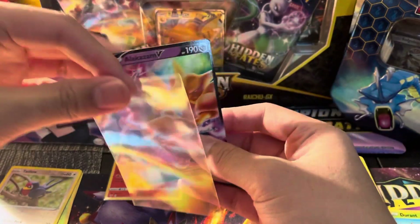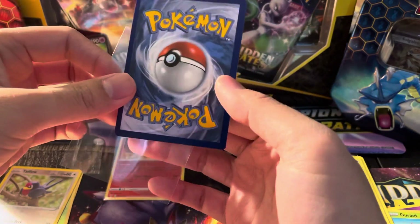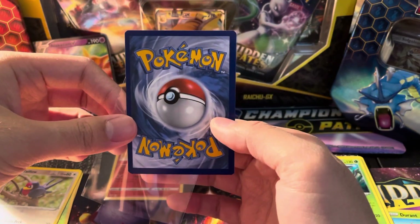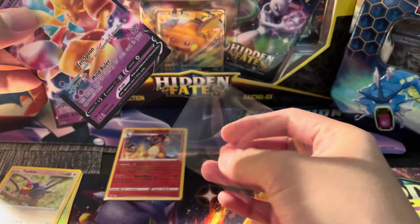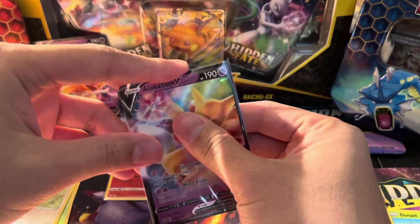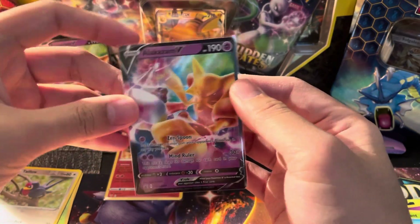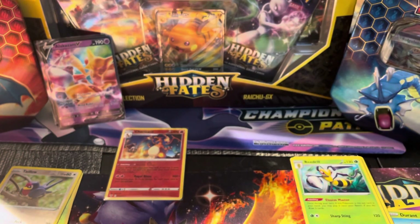I do love how this Alakazam looks — it is a pretty clean card. That centering is a little bit better on this one than the first one. Let's go ahead and sleeve this one up. Boom — two Alakazam promos. To me, that's a win right there. And then we'll get these packs opened up as quickly as we can here.